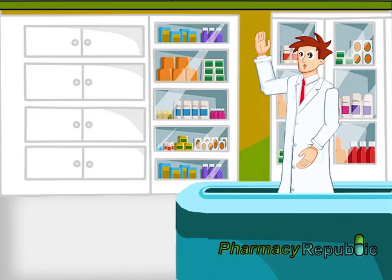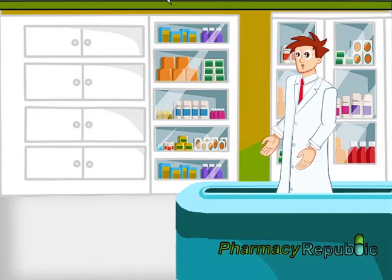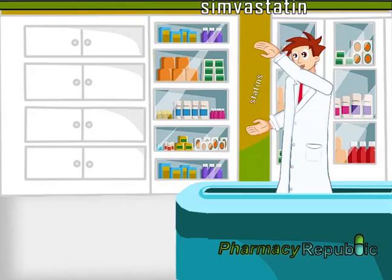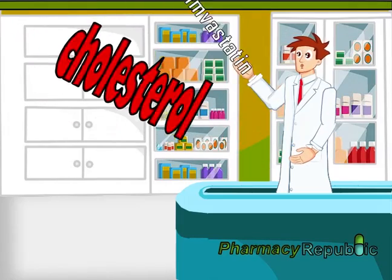Hi, this is your pharmacist from Pharmacy Republic. Today we'll be talking about Simvastatin. Simvastatin belongs to a class of drugs known as statins. Statins help to lower your cholesterol.